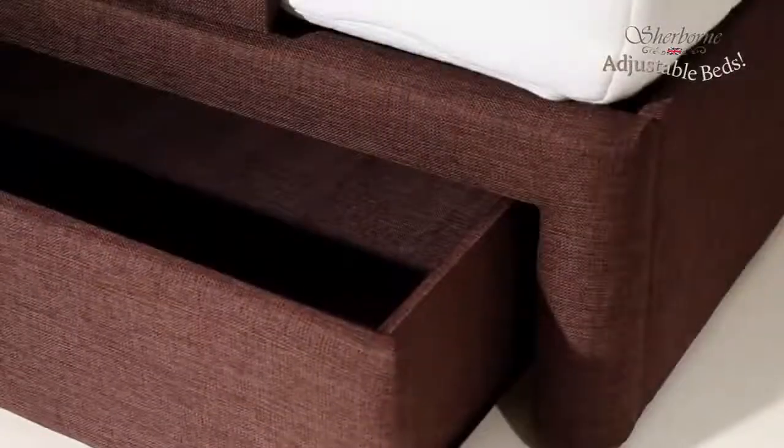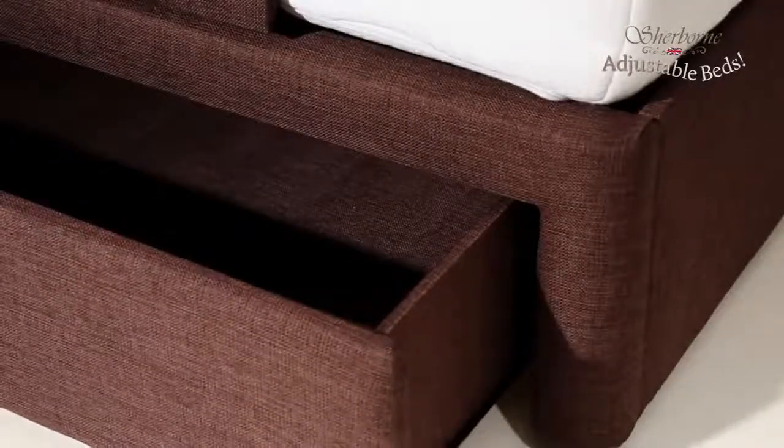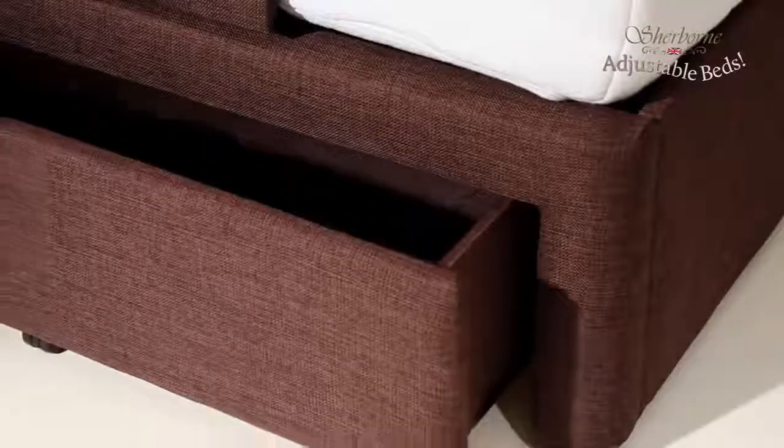There's also a fully upholstered storage drawer fitted as standard, and the whole bed is manufactured right here in the UK.